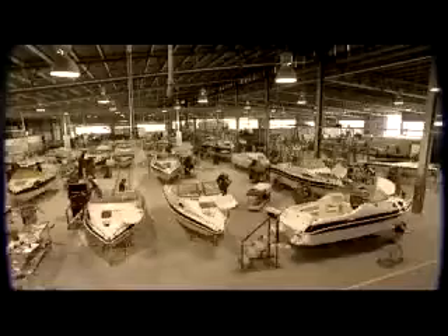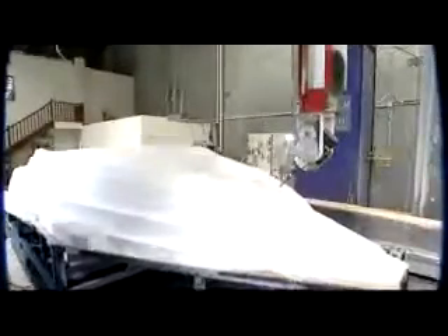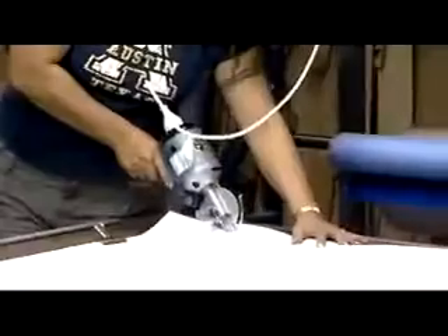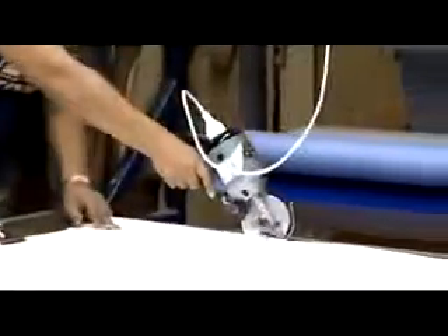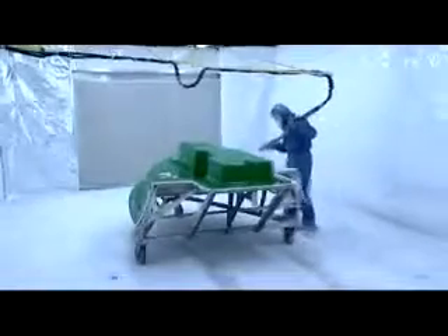Nowadays the Signature range is manufactured at the state-of-the-art factory in Brisbane, utilising a high-tech moulding process for complete accuracy and highly skilled workers for intricate jobs that require hands-on attention. To ensure each boat is built to the same high standard, almost everything is produced in-house, from the upholstery to the moulded compartments and even the stainless steel finishings.